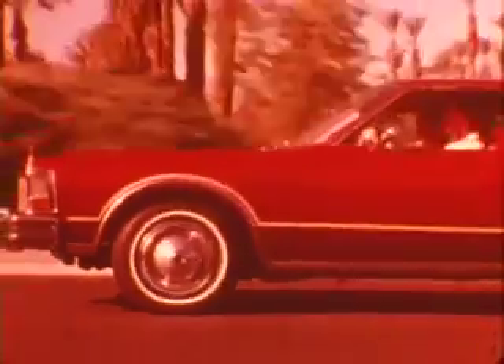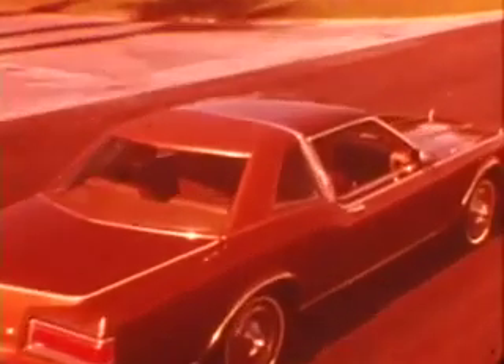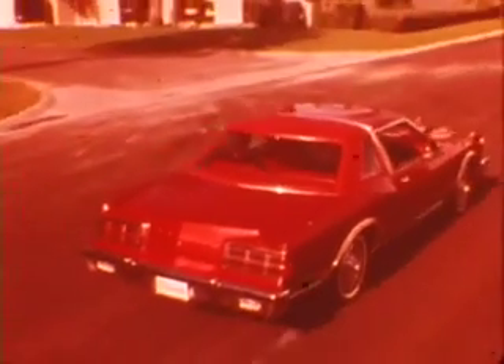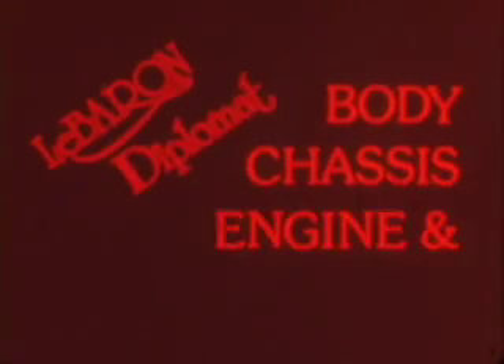The Chrysler LeBaron and Dodge Diplomat are two exceptional luxury cars engineered by Chrysler, which offer customers a mid-sized car with an efficient use of interior space. Both cars reveal some exciting new technical features which will appear soon on other Chrysler products. We'll cover these and a few other important technical highlights found in the body, chassis, engine, and fuel system.